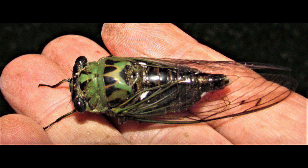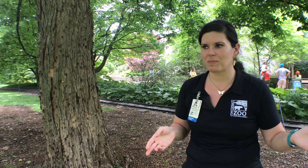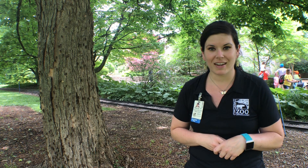We have cicadas that pop out every year — the bigger ones that you may have seen in your backyard — and those take a lot less than 17 years. And then we've got 13-year cicadas. There's a whole bunch of different types of cicadas, but the ones we know and love here in Cincinnati are our periodical cicadas.